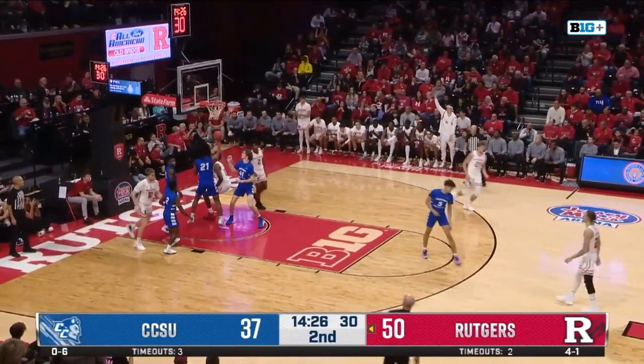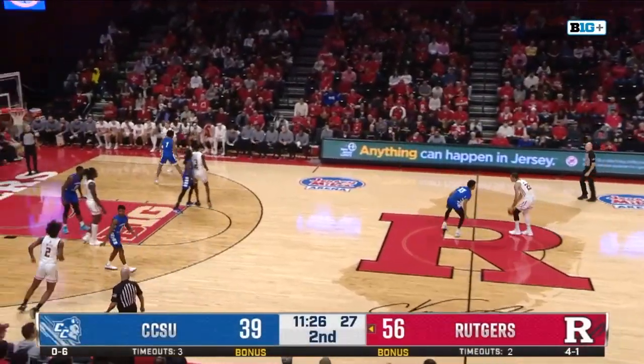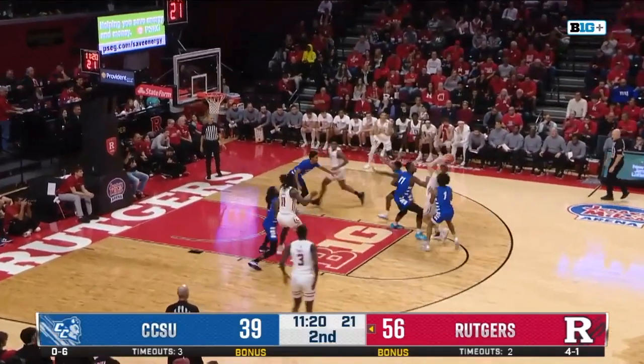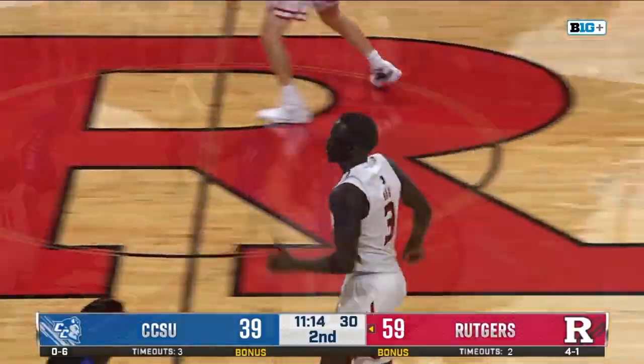Quick in for Wolfolk and lays it in. Another look at that basket by Wolfolk — nice find inside from Spencer to his teammate. It's certainly an improvement from the first few minutes of the second half where Central Connecticut really came out of the locker room with a lot of energy. Rutgers was a little lackluster, but now they've found the stride they had in the first half as Mag drills that three.